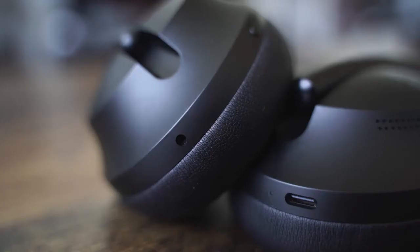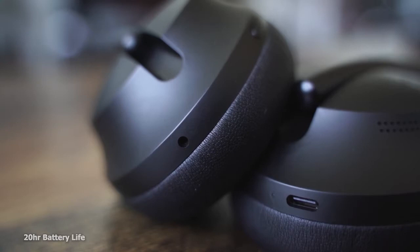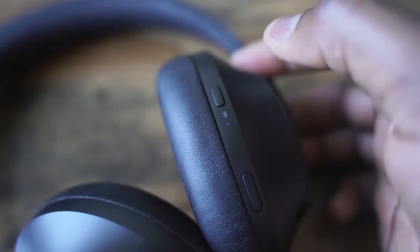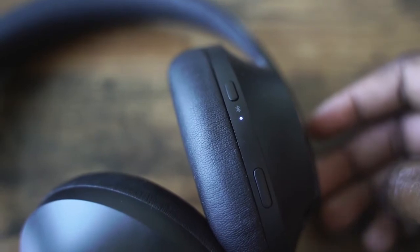There's a USB Type-C port for charging, giving you 20-hour battery life — one of the lower battery life levels compared to the other headphones. On the right ear cup, there's also the power button, Bluetooth, your ANC, and your pass-through to listen to conversation.